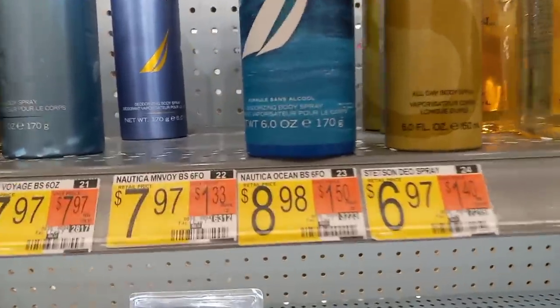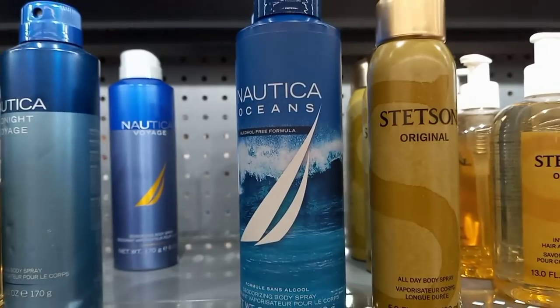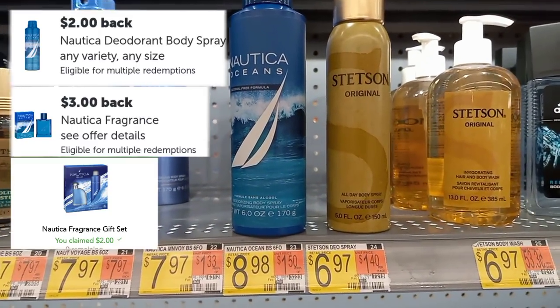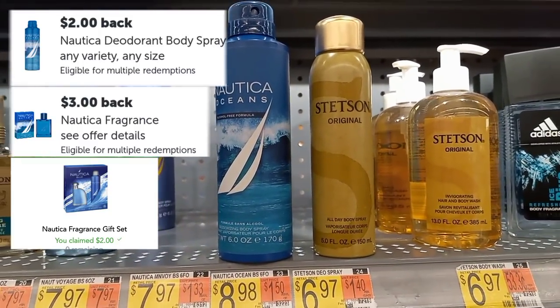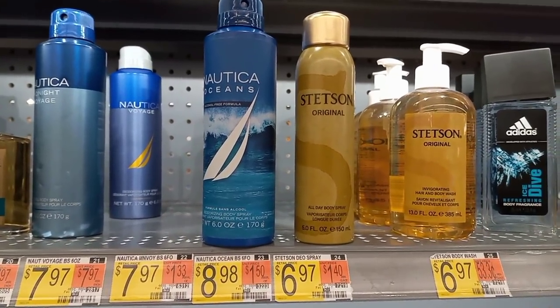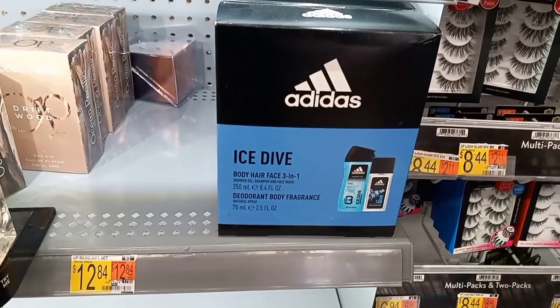The next deal is on the Natica Oceans — it's priced at $8.98. Grab one and get back two separate rebates on Ibotta: one is $3 and one is $2. We'll also get back $2 on Checkout 51, making it only $1.98.